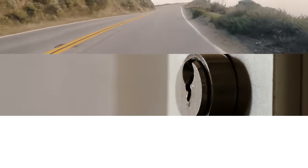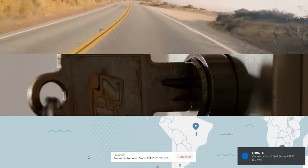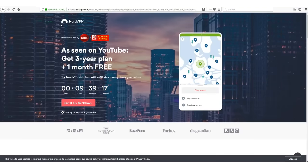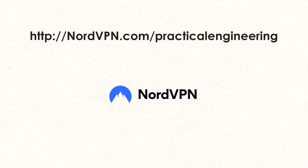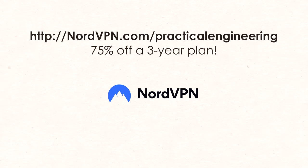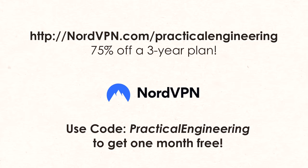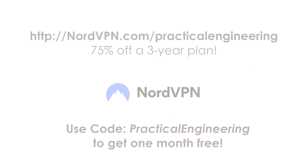I have insurance on my car in case I get into an accident, I lock the doors on my house in case of an intruder, and I use NordVPN, especially when I'm on public wifi networks, to protect myself against hackers and malware. If your privacy and security online is important to you, they're offering an awesome discount to fans of the channel. Visit NordVPN.com slash practical engineering, or click the link in the description below to get 75% off a 3-year plan. Use promo code practicalengineering to get an extra month free. Thank you for watching, and let me know what you think.